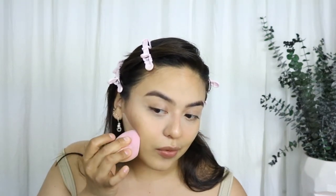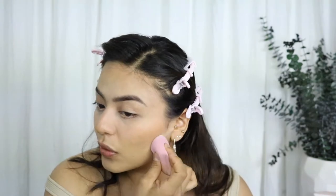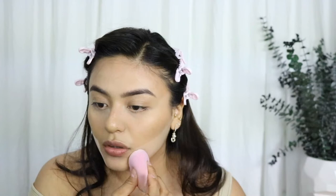Now I'm going to go right here to really define that contour. I'm going to use my Marc Jacobs 106 Tantalized Omega Bronze bronzer.